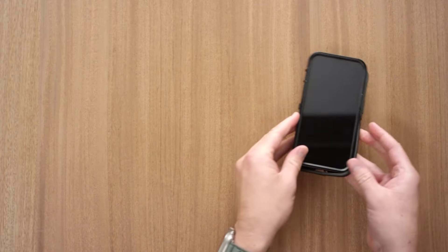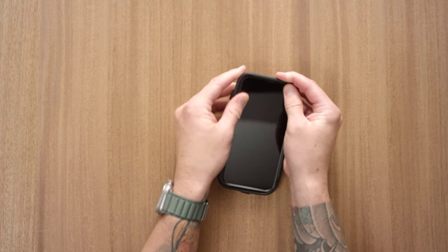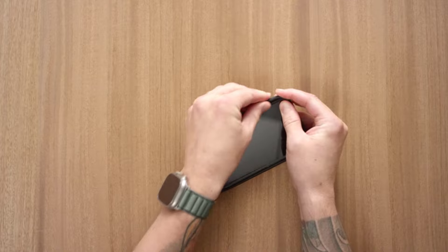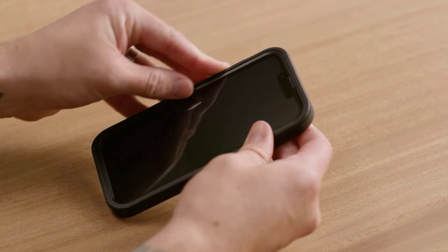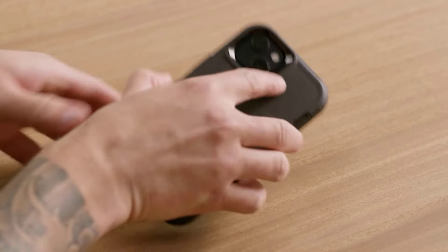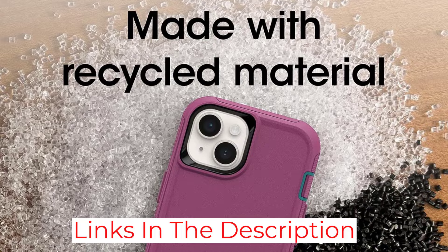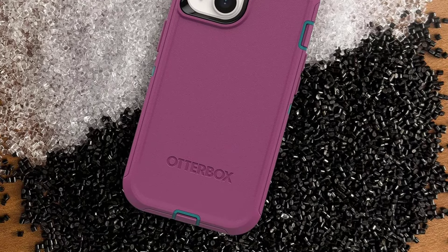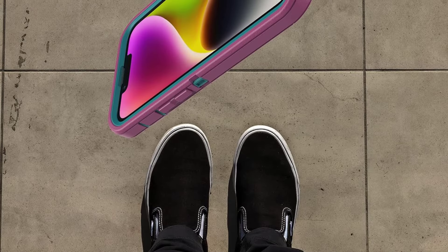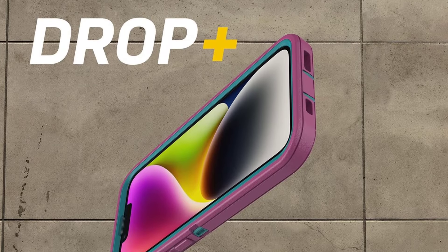The Defender's reputation as one of the most effective protective cases for iPhone 14 is well-deserved. However, the case's bulkiness, difficulty in installation and removal, and potential interference with wireless charging may pose minor inconveniences for some users. Overall, this case is an excellent investment for safeguarding your iPhone 14 if you prioritize protection without minding a bit of extra heft. If you're more concerned with style than protection, it's hard to go wrong with the Apple iPhone 14 case with MagSafe.